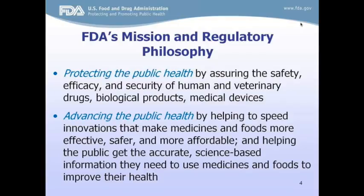There are two parts. The first is protecting public health by assuring the safety, efficacy, and security of human and veterinary drugs, biologic products, and medical devices, and advancing the public health by helping to speed innovations that make medicines and foods more effective, safer, and more affordable, and helping the public to get the accurate science-based information they need to use medicines and foods to improve their health.